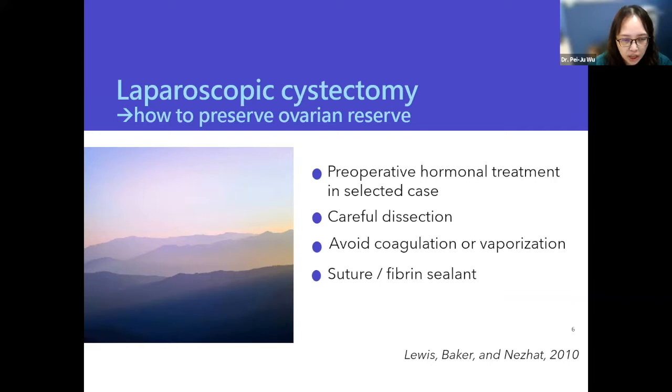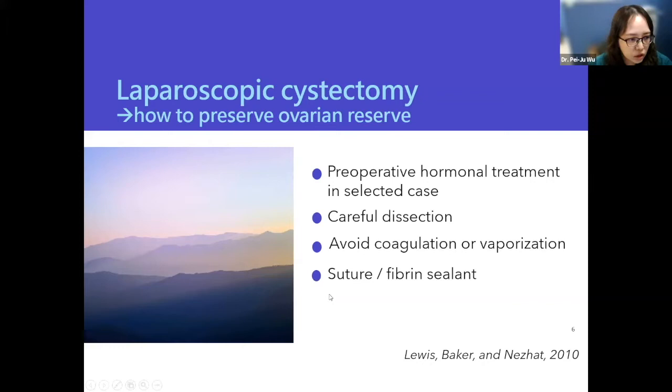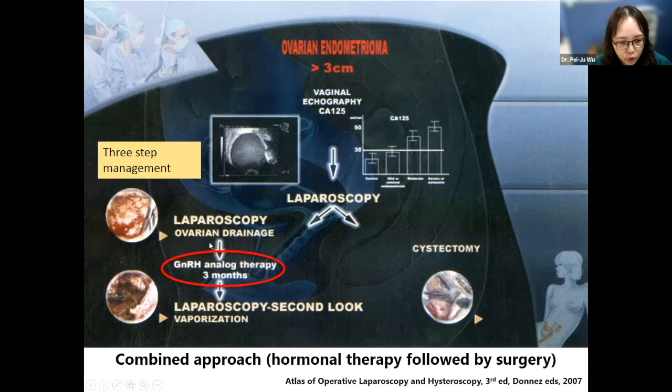Do we need to give hormone treatment before our procedure? This is an old issue with several proposals. Although clinical data is very limited, in 2007 Professor Donace proposed a three-step management: patients receive a laparoscopic procedure first — only drainage and clinical diagnosis, without touching the ovary — then receive GnRH agonist (Lupron) therapy for three months. After three months, they go on to second-look laparoscopic surgery. At that time, one group does vaporization and another group does cystectomy directly. This combined approach — hormone therapy followed by surgery — seems to have some benefit.